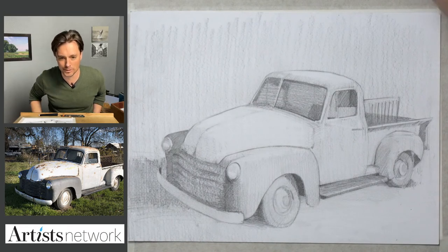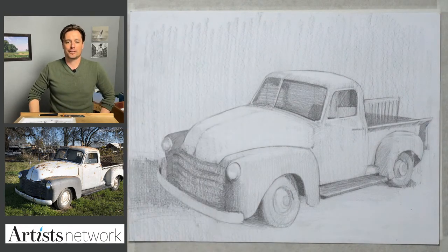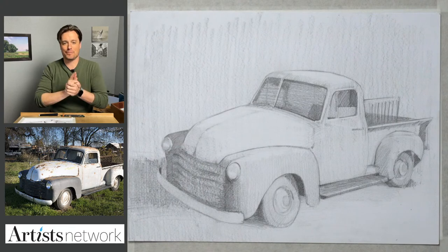Hello everybody, welcome. This is Drawing Together, where we meet every Wednesday at 3 p.m. Eastern to draw together. I'm Scott Meyer. This is Artist Network.